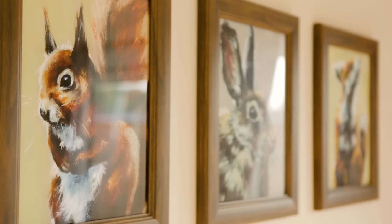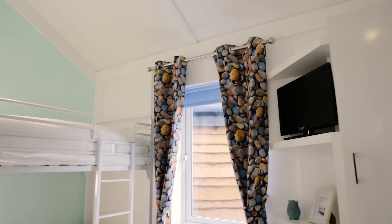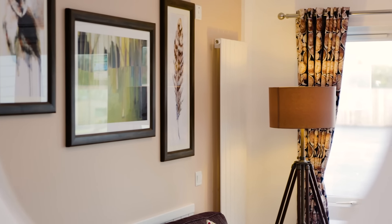The kids also get their own mini sanctuary in the bunk room, which also comes with a TV point and bags of storage for their favourite toys and trinkets. So whether you like to be beside the seaside or roaming through the forest, there's a perfect option for you.